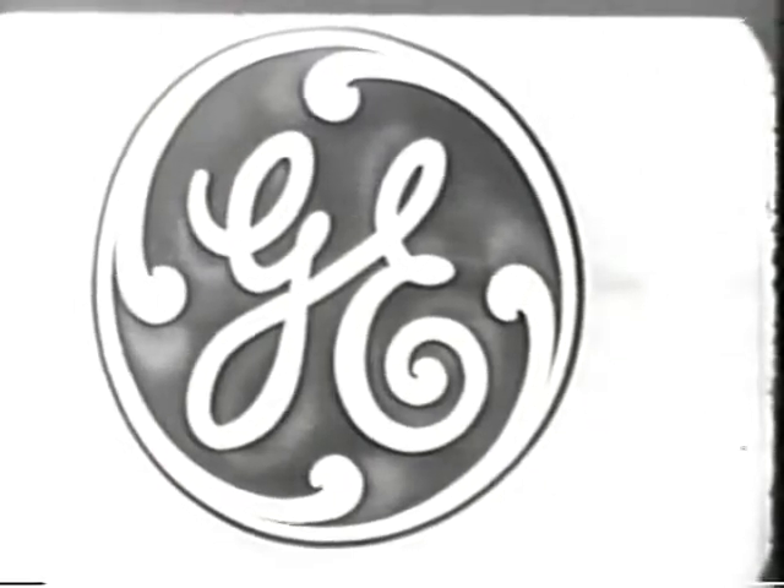There's no muss, there's no fuss. And remember, when you buy General Electric, you buy dependability. General Electric has made more than two and a half million refrigerators which have been in service ten years or longer.